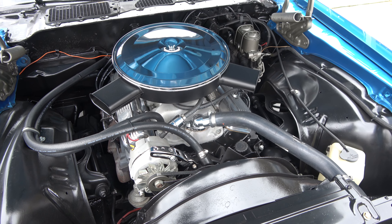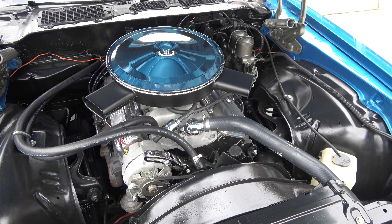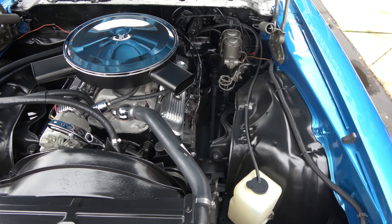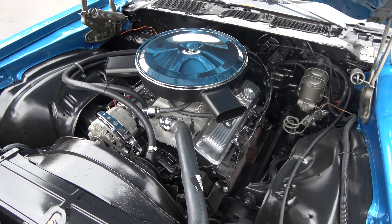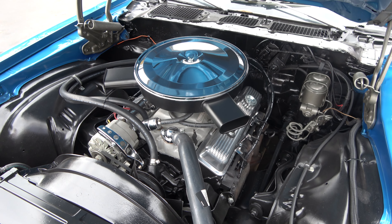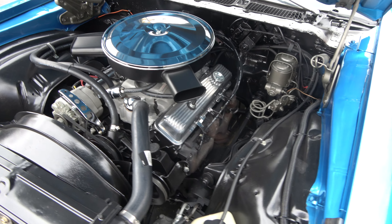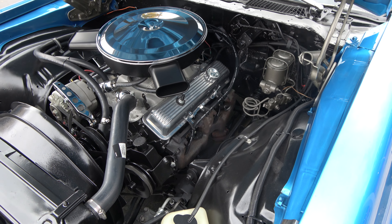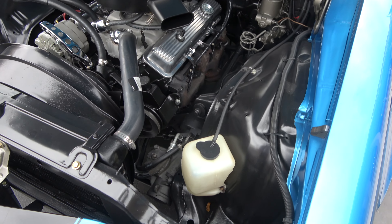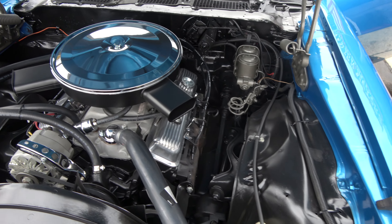Again, 350 cubic inch 350 horsepower. It's spitting a little snow here on us — that's a first for the year. It's got a Muncie four speed transmission. You can see the chrome air cleaner, Holley four barrel, Weiand aluminum intake, finned aluminum valve covers, power steering, stock exhaust manifolds. Detailed up nice underneath the hood.